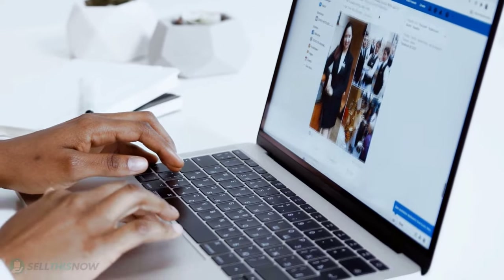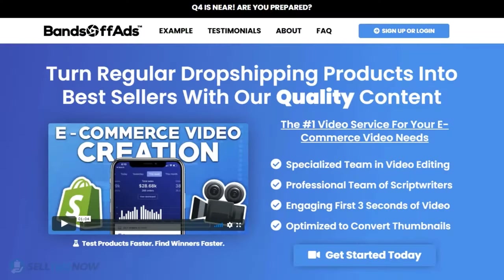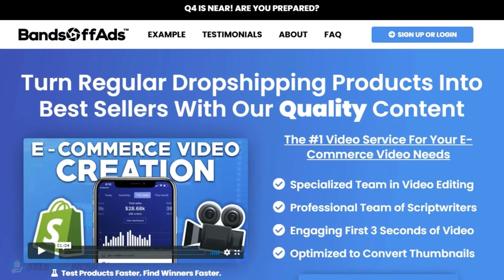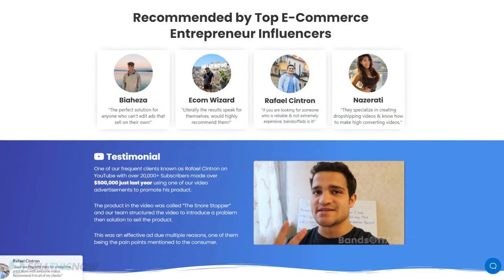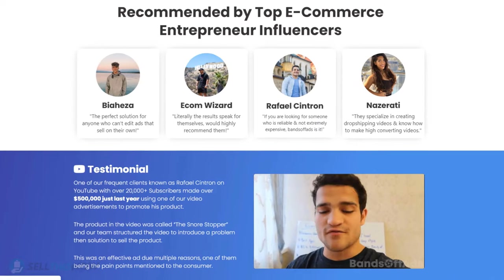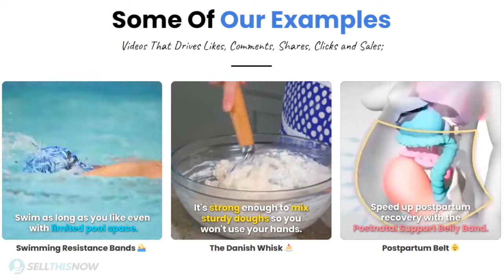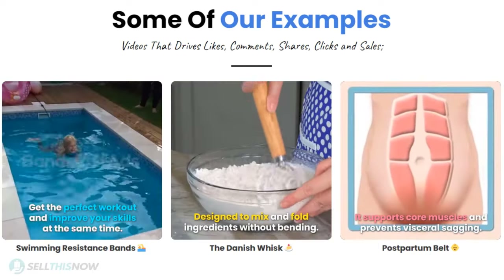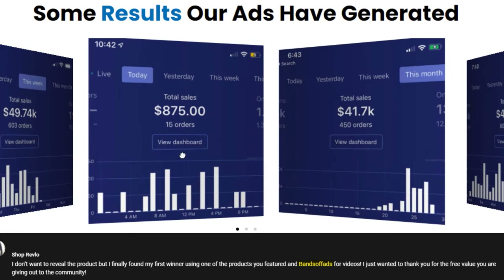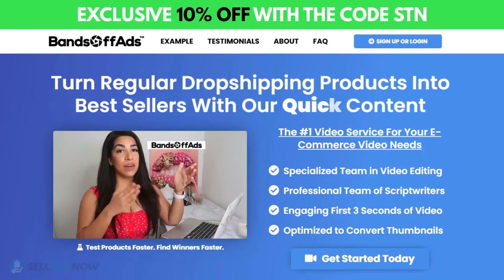Did you know that the most important part of a successful campaign is your video ad? Bands Off Ads is your go-to place for high quality, fast and efficient video ads for your dropshipping products. They are the best in the industry — that's why they're recommended by so many top successful e-commerce entrepreneurs. From the video script to the eye-catching thumbnail, Bands Off Ads will create everything for you for an affordable price. So stop losing time and money — send your video ad campaign to the next level. Click the link in the description to get 10% off right now.